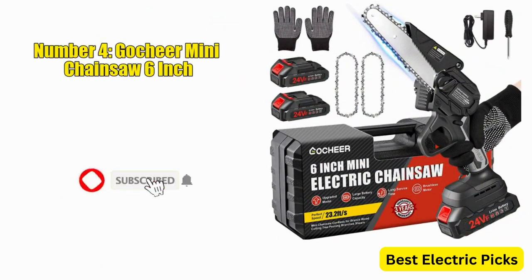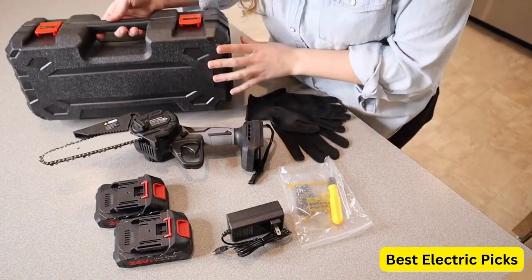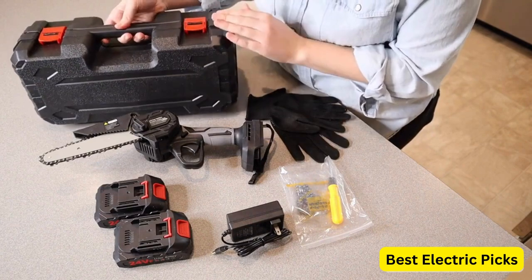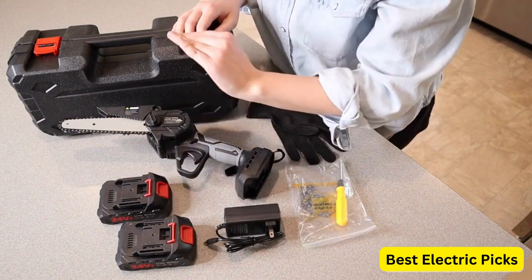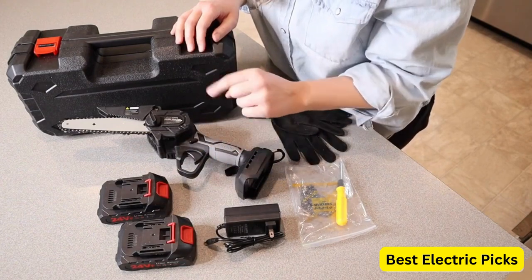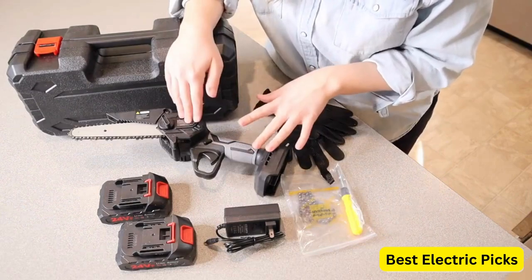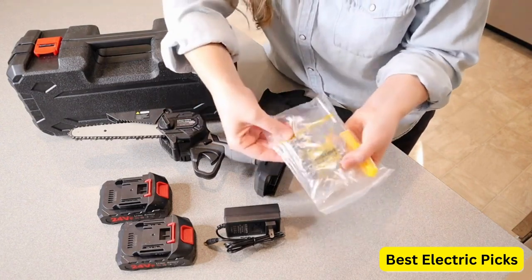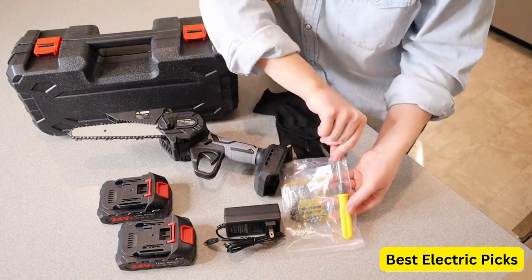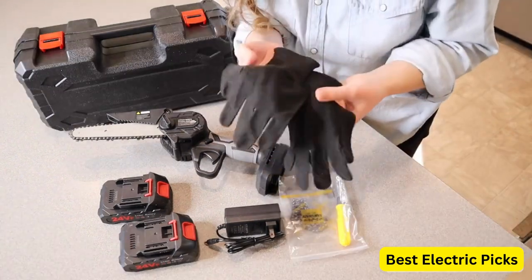Number 4: GACHIER Mini Chainsaw 6-inch. The GACHIER Mini Chainsaw is a portable handheld chainsaw designed for cutting branches and pruning trees. It features a compact size with a 6-inch cutting bar, making it easy to maneuver in tight spaces. One of the key features is its cordless design, powered by a 24V rechargeable battery, eliminating the need for a power cord and providing greater flexibility during use.